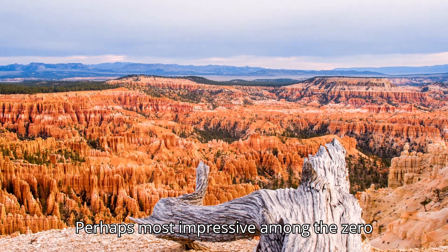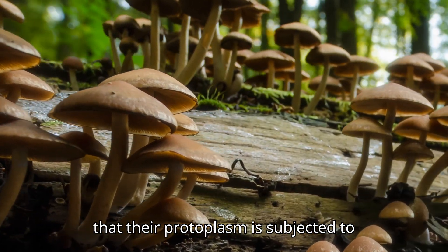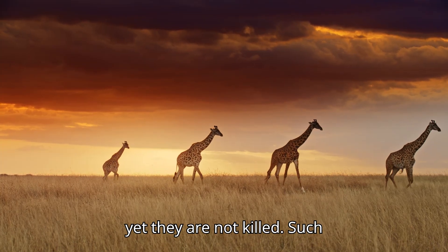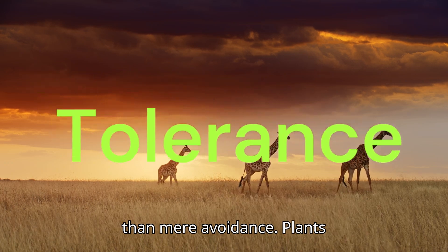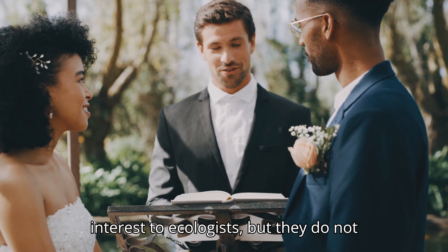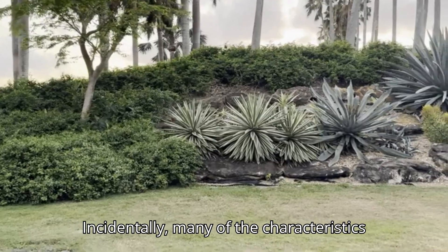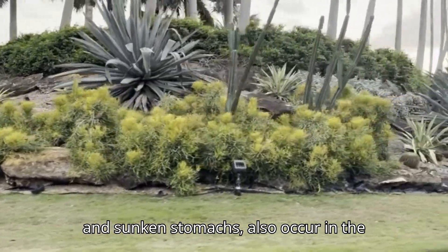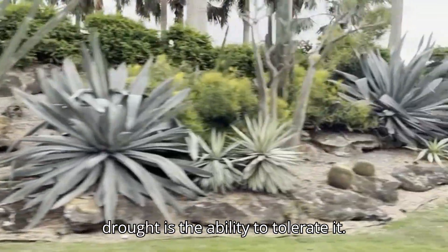Perhaps most impressive among the xerophytes are those that endure the drought. They lose large quantities of water so that their protoplasm is subjected to extremely negative water potentials, yet they are not killed. Such euxerophytes, or true xerophytes, exhibit tolerance or hardiness rather than mere avoidance. Plants that only avoid drought are of great interest to ecologists, but they do not challenge our understanding as xerophytes do. Incidentally, many characteristics of drought avoiders, such as small leaves and sunken stomates, also occur in the drought endurers. Yet in the xerophytes, the ultimate weapon against drought is the ability to tolerate it.